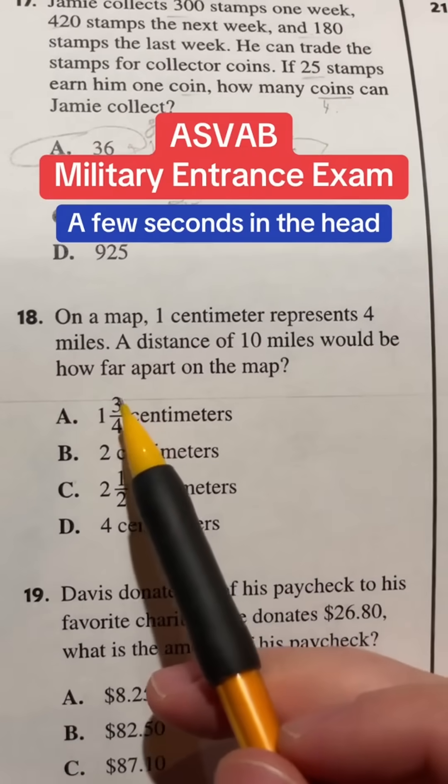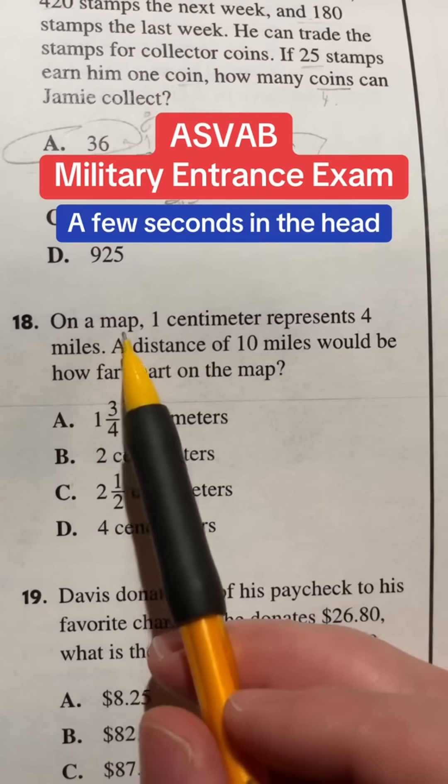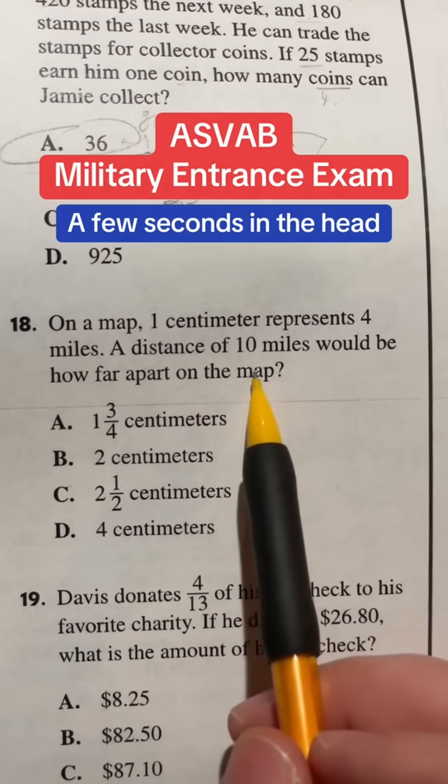Man, oh man, 18's an easy one. Let's take a look here. This is the ASVAB mathematical knowledge portion of the test. It says, on a map, one centimeter represents four miles. A distance of ten miles would be how far apart on the map.